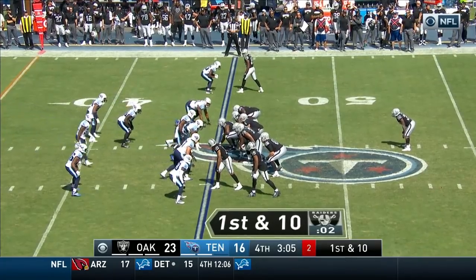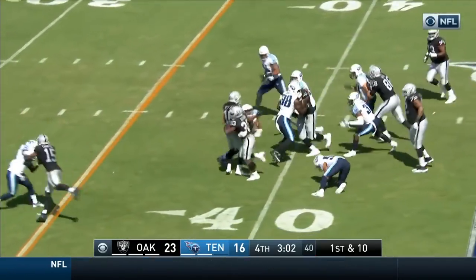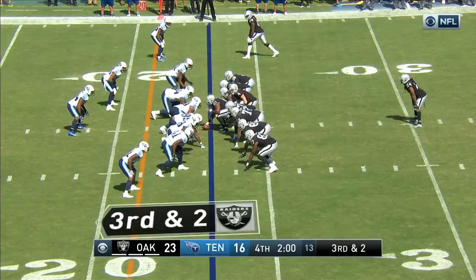Now he's going back left with the run. To the left it is. Richard slipping through tackles, and he is near another first. This ball is going to Lynch.